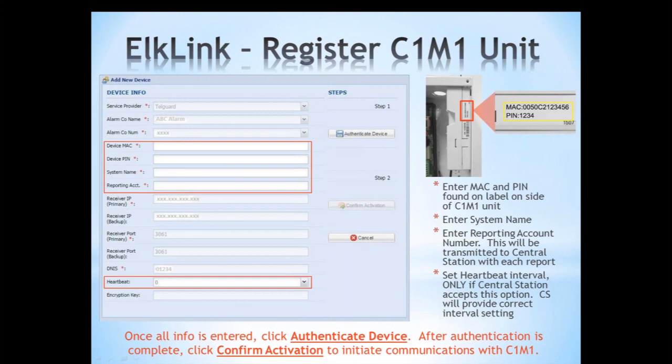The GSM version of the C1M1 will not support Verizon — that will be the CDMA unit coming out soon. You can use C1M1 as the primary communication and add a landline as backup if available, configured in ELK RP software. Set CS Telephone 1 as the C1M1 and CS Telephone 2 as the POTS line backup, so if both C1M1 pathways fail but telephone service is still available, it will fall back to the telephone line.